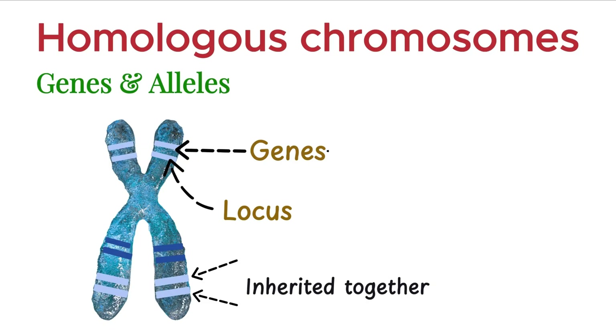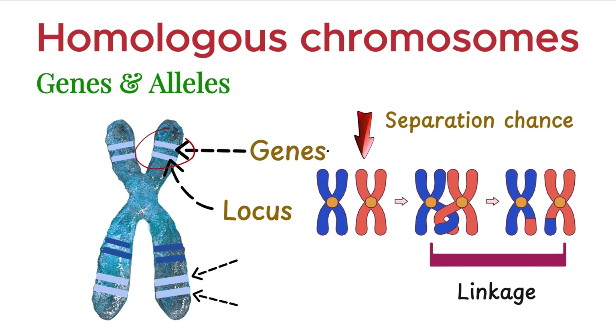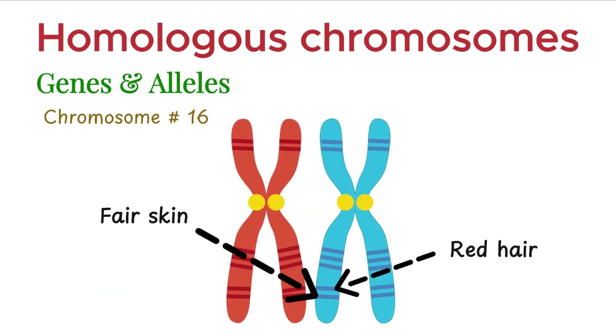This is because the chances of a crossover event separating them are very low. This phenomenon is known as linkage, and the genes involved are called linked genes. For example, the genes responsible for red hair and fair skin are located close together on chromosome number 16.